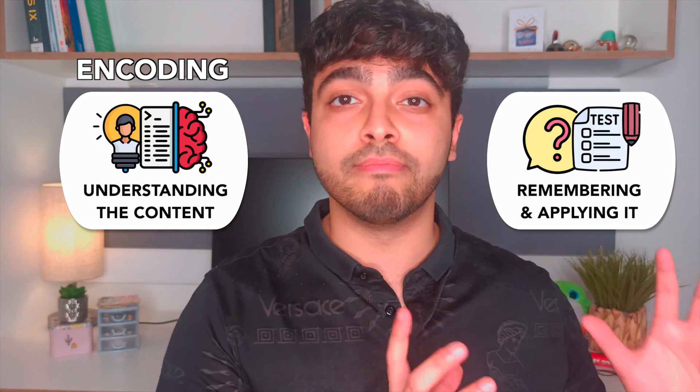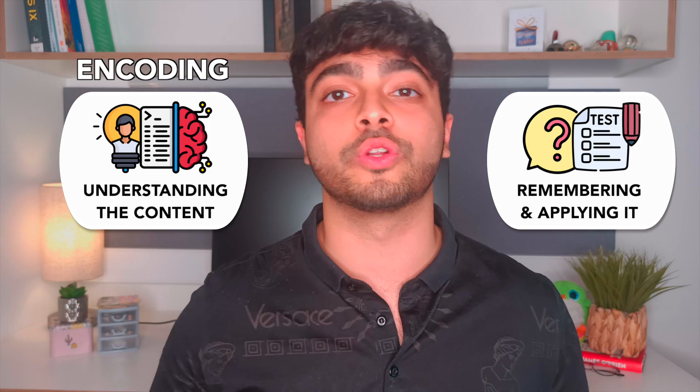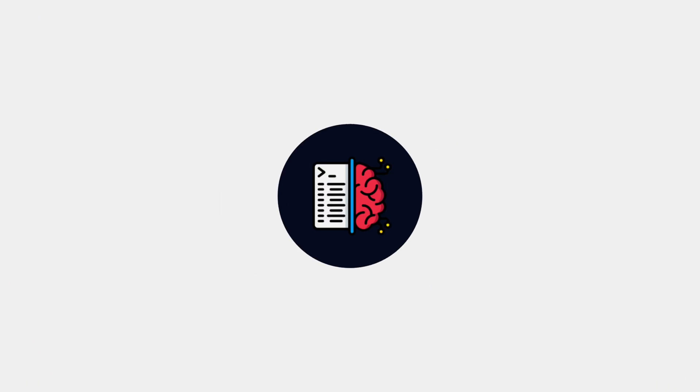Learning isn't some complex pathway in your mind, it's just two steps. One: understanding the content, also known as encoding. And two: remembering it so that you can apply it, also known as retrieval. That's it, regardless of the subject — understanding and remembering. Everything I talk about today will either address one or both of those.